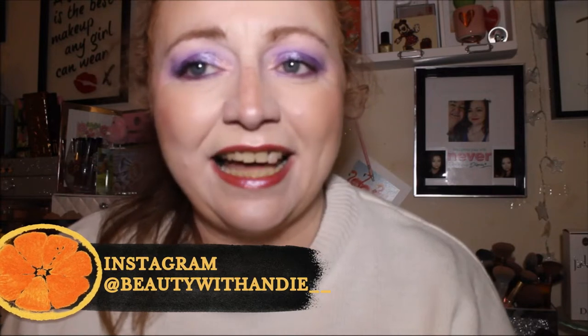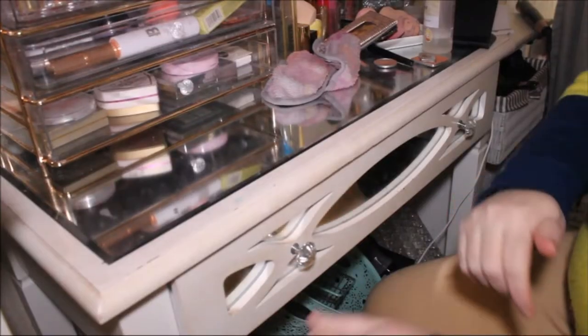Hi guys, welcome back to the channel, or welcome if you're new here. Today I'm going to be doing a drugstore lipstick collection and declutter. That will be the end of the collection and declutter until we get to the ColourPop collection, which I'm hoping to do in the next couple of months. There are 30 palettes in total. Now we're going to go over to the vanity and I'm going to show you all my drugstore lipsticks.